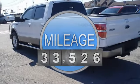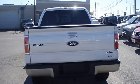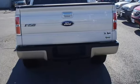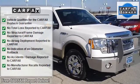Power windows, power locks, power mirrors, power seats, heated and cooled seats, power pedals, power sunroof, running boards, tow package, keyless entry, and much more. This vehicle has brand new tires.